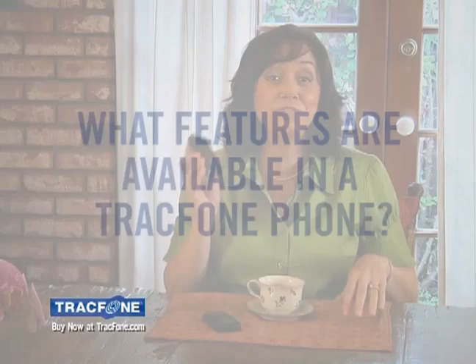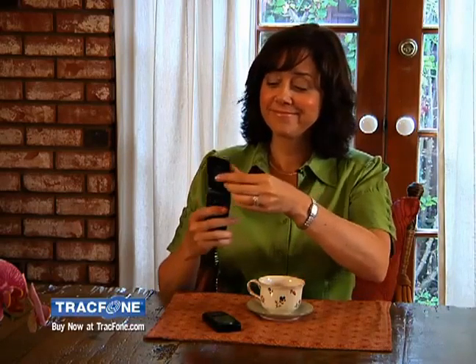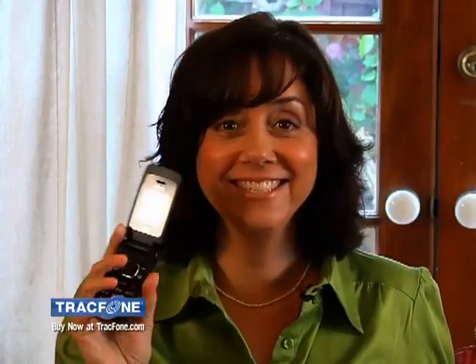Let me take a second to show you the features of this LG 420. Like the camera — just flip it open, push the photo button, hold it up, take the picture. See, it's me! I can send that to my mom because she loves me.